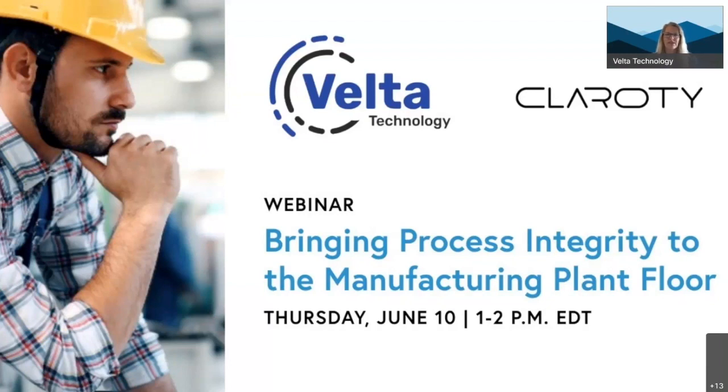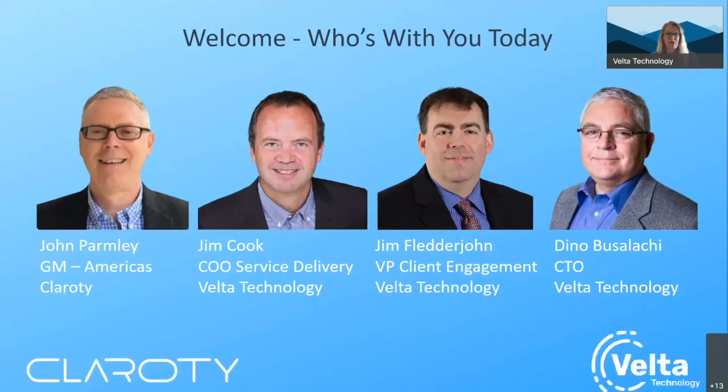Welcome to 'Bringing Process Integrity to the Manufacturing Plant Floor,' hosted by Clarity and Velta Technology. We're excited to be with everyone today, and I'm going to pass this over to John Parmalee from Clarity to introduce himself and give a brief overview for Clarity.